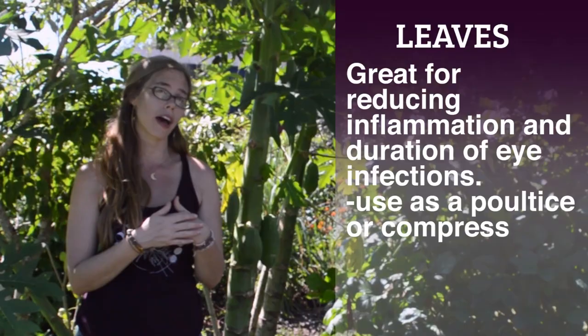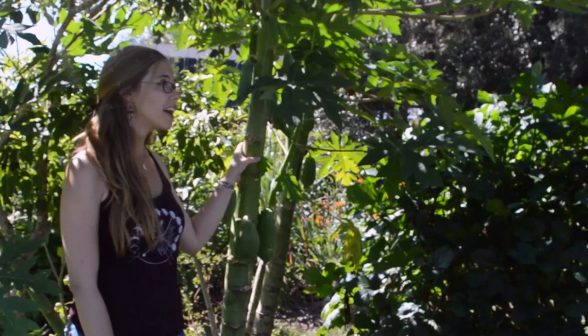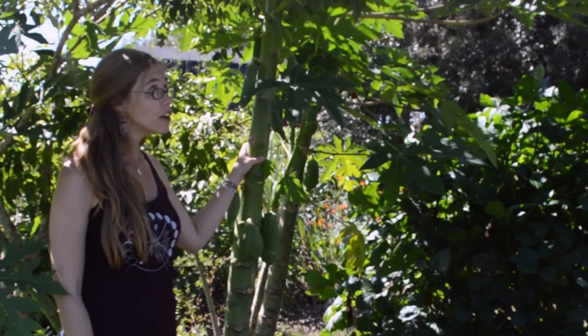It really helps reduce the inflammation and also decrease the amount of time you deal with that infection. So papaya is an ally for the eyes, an ally for the tummy, and also just a beautiful tropical tree to grow in your garden — Carica papaya. I encourage those of you that live in Central or South Florida, where we have the climate to support papaya, to add a few to your garden.